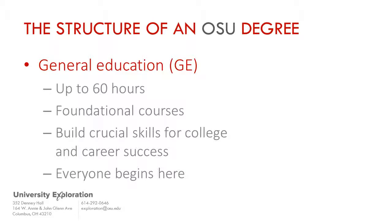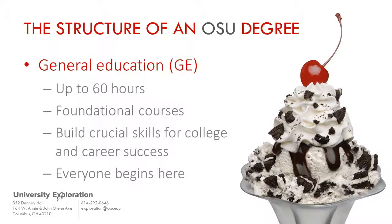Every student, regardless of whether they start in university exploration or a declared major, begins their college degree by taking general education courses. We like to use the analogy of building an ice cream sundae. Your general education courses are the dish or cone that support your major courses, the ice cream flavor, that you want to sink your teeth into and become an expert in.